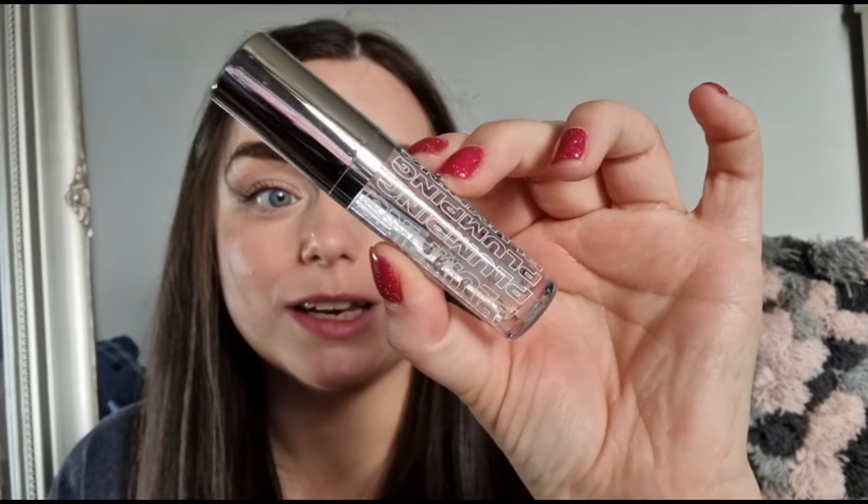We've also got a plumping lip gloss — I feel like I've owned one of their plumping lip glosses before. This is a clear one. I wouldn't say it's majorly plumping; it doesn't sting like the Too Faced ones. It's nice enough, and if you don't already own this product it's quite exciting.